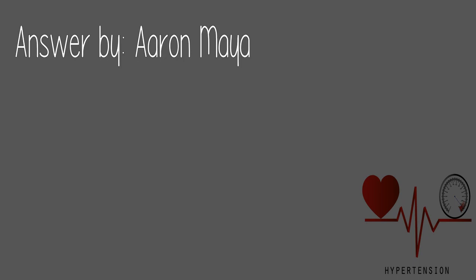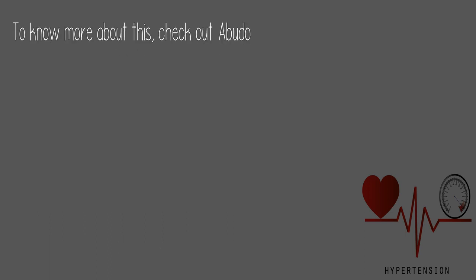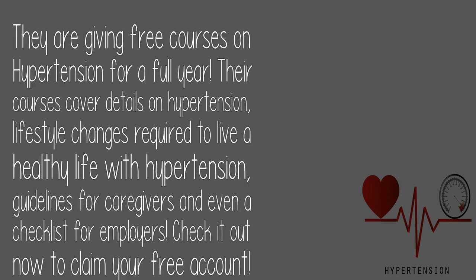Answered by Erin Maya: A blood test helps reveal the components of blood, while blood pressure is the force exerted by the blood on the walls of your vessels — so for that, you will need an external device that can check the pressure on the walls. To know more, check out Abudo, which is giving free courses on hypertension for a full year. Their courses cover details on hypertension, lifestyle changes required to live a healthy life with hypertension, guidelines for caregivers, and even a checklist for employers.